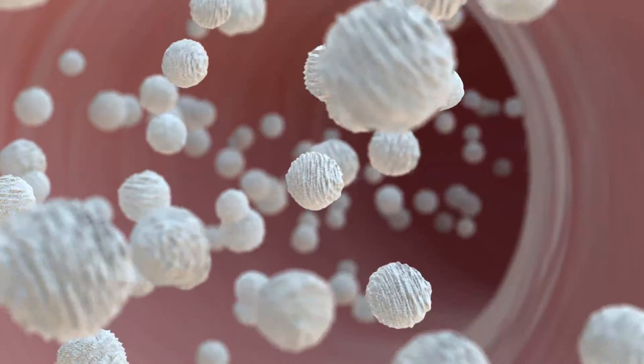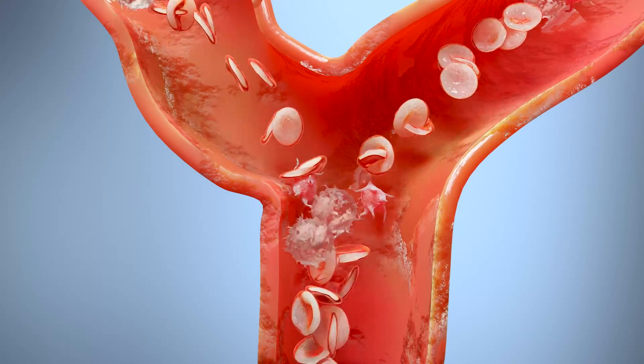Red blood cells, white blood cells, platelets, granulocytes, plasma.